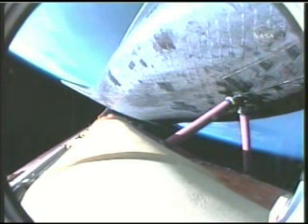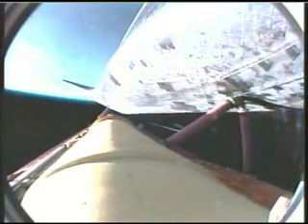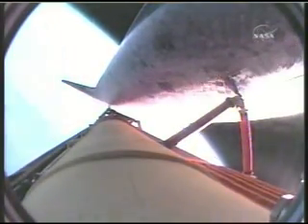Atlantis, single engine ops three. Copy, single engine ops three. Five minutes, fifty-five seconds into the flight. Atlantis beginning to roll to a heads-up position, the on-board guidance system putting Atlantis on a trajectory toward the International Space Station. Atlantis, single engine Zaragoza 104. Copy, single engine Zaragoza 104. That call means Atlantis can reach Zaragoza, Spain on one engine. Press to MECO. Copy, Houston, press to MECO. That call indicates Atlantis can reach a safe orbit on two engines. All three continuing to perform as expected.